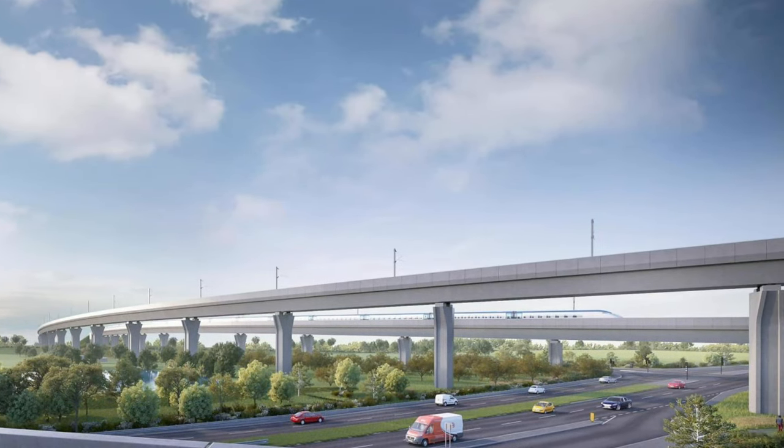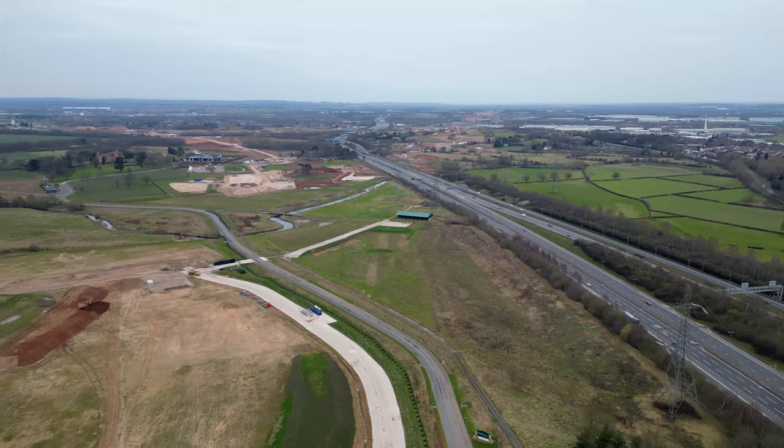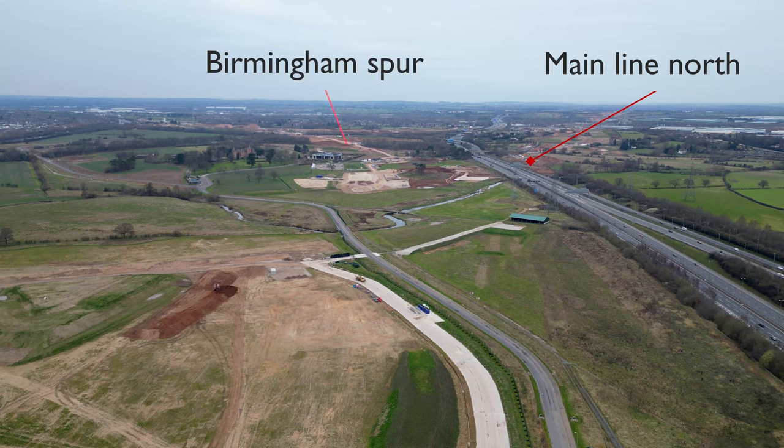Much of the Delta Junction will be elevated on high concrete viaducts for the high speed lines to cross each other as well as the motorways that interchange here. Here is the southern fork of the Delta Junction — the HS2 mainline heading north is to the right, the Birmingham Spur to the left.